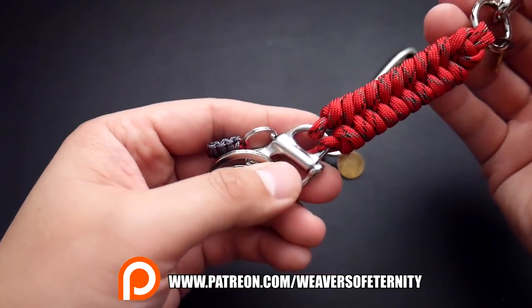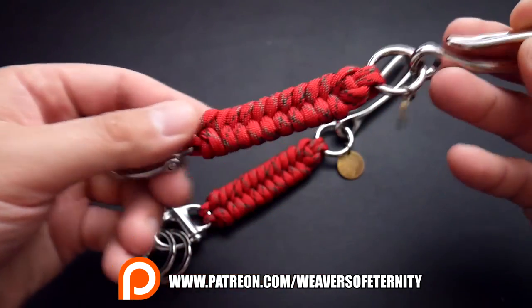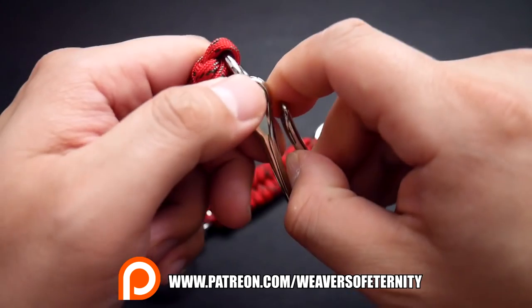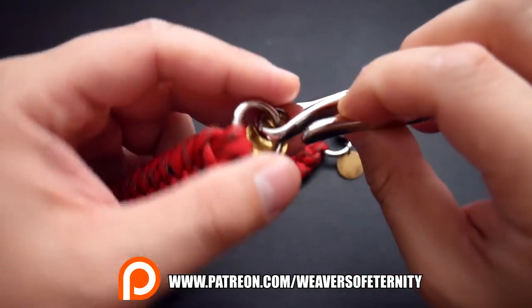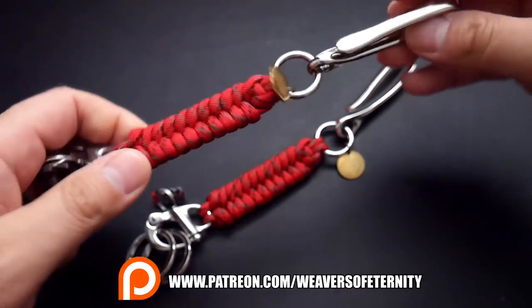Normally we use these for bracelets, but we're using this for a keychain today. It's a pretty fancy way to carry your keys around. You can hook it to your pocket or a belt loop, you can also widen this hook a little bit if it's too narrow, hook it to your backpack — anything you wish.